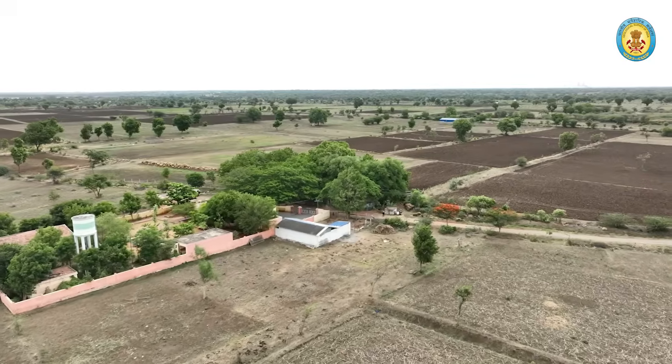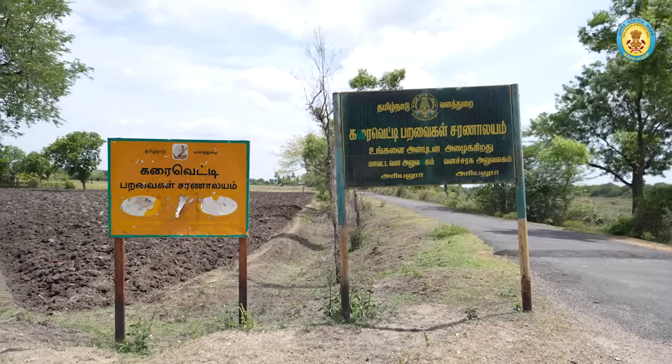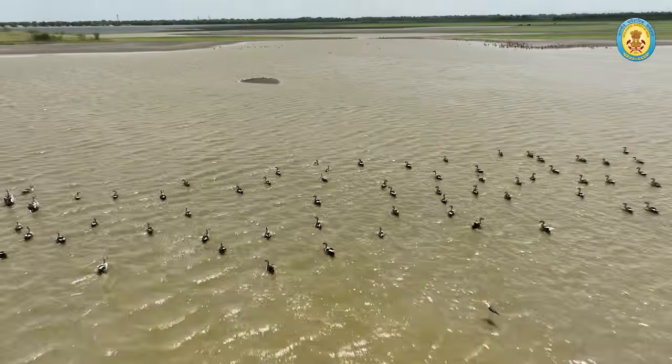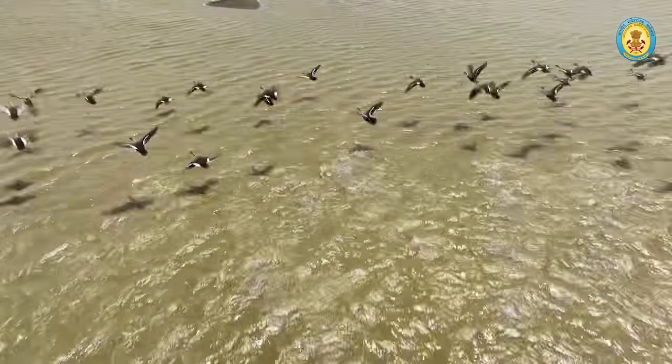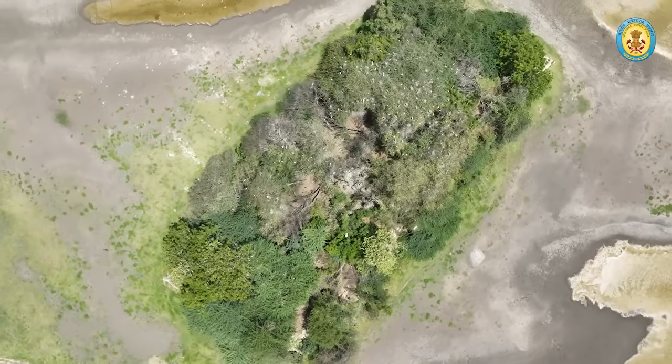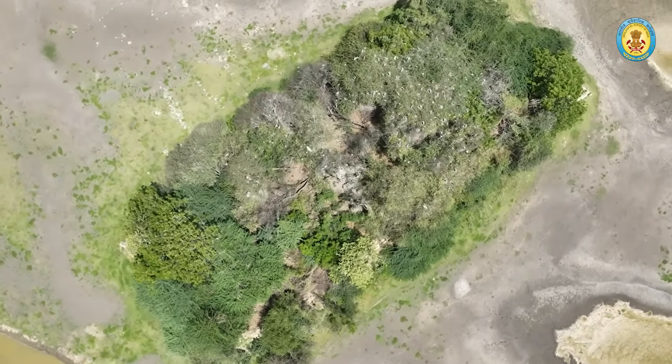Nature enthusiasts may also visit the Karai Vetti Bird Sanctuary, 30 kilometers away from Satanoor National Fossilwood Park, renowned for its diverse avian population, including the endangered bar-headed goose.